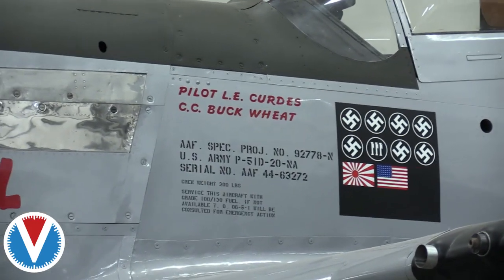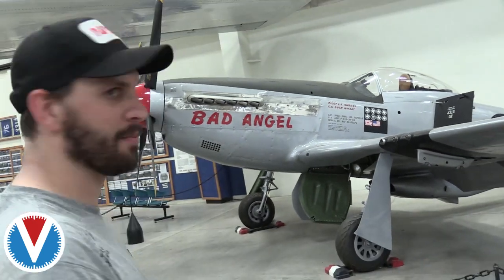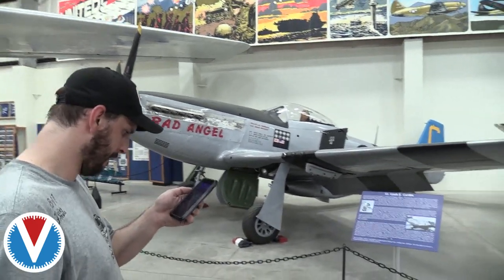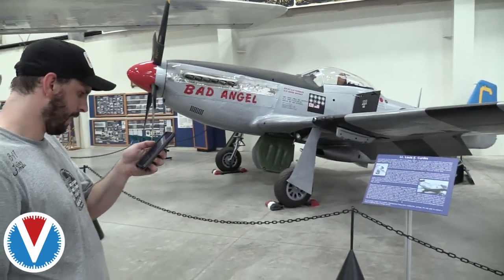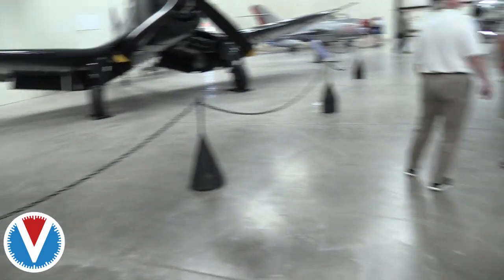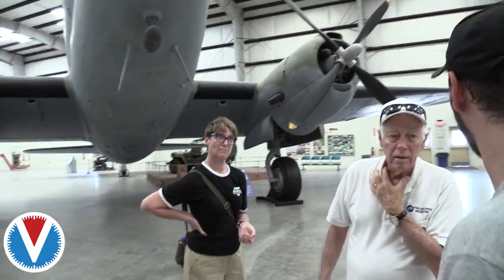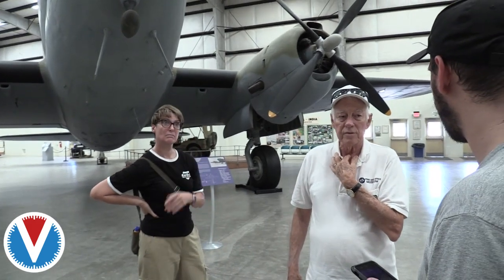Here's the rockstar — a P-51D, North American P-51 Mustang. One of the best fighter planes of the war. This is 3D-52, the 'Bad Angel.'